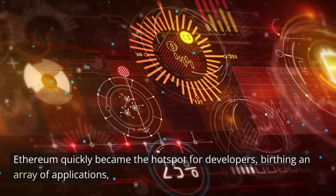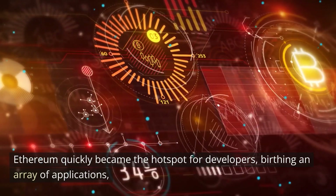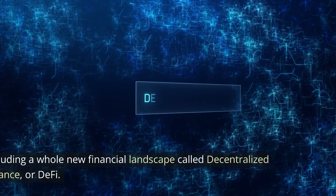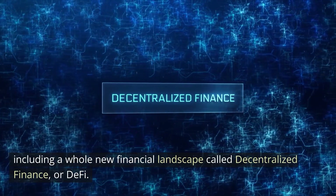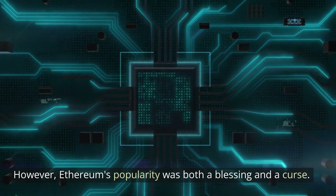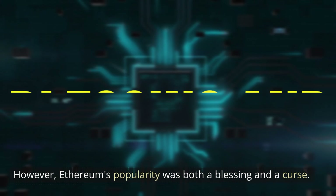Ethereum quickly became the hotspot for developers, birthing an array of applications, including a whole new financial landscape called Decentralized Finance, or DeFi. However, Ethereum's popularity was both a blessing and a curse.